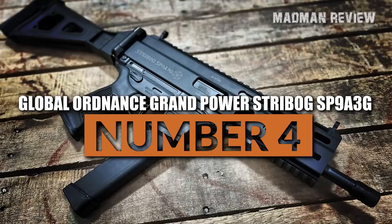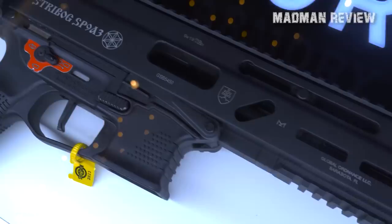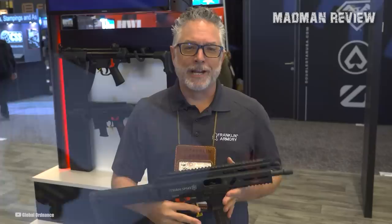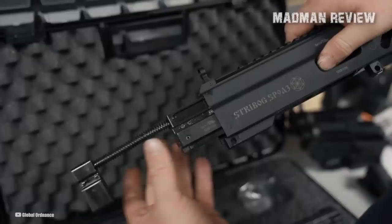Global Ordnance Grand Power Strybog SP9A3G. The Grand Power Strybog SP9A3G is a highly anticipated new SBR in the United States, quickly gaining a reputation as one of the most highly rated guns on the market due to its rugged design and incredible reliability. This SBR is chambered in 9mm with an 8-inch threaded barrel, aluminum frame, and all-black finish. The Strybog is equipped with a non-reciprocating charging handle and is shipped with one Magpul P-Mag and a plastic hard case.